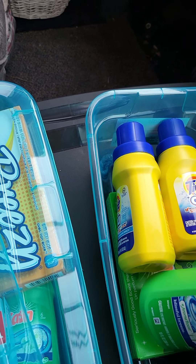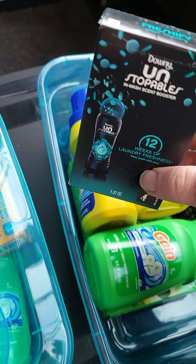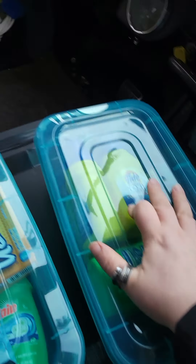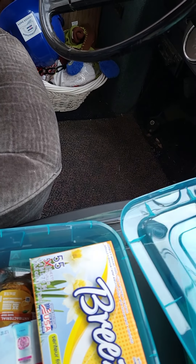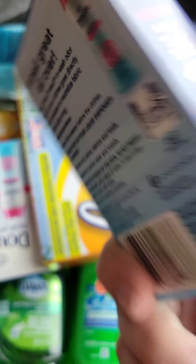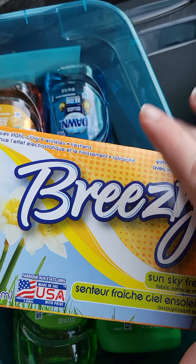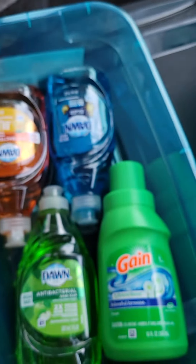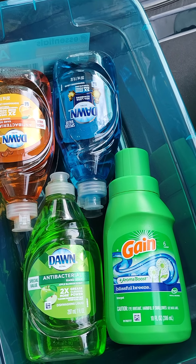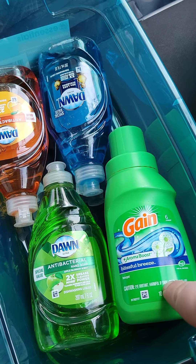All of our laundry soap has to say HE — for high efficiency. Ew, it did leak — that explains so much. In this bin I have two Tide pods, one Gain pod, a Gain laundry fabric softener — I hope it's just on the box that it spilled. Then I have some Downy Unstoppables scent boosters; I have two packs of those and two packs of the Tide. That's all that's in that box.